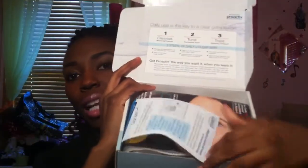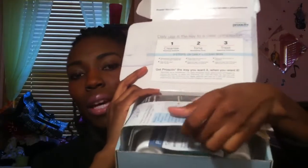Hey guys and girls, so today, as you can tell by the title, I'm doing a giveaway. This is my second giveaway on this channel, and as you can read by the title, this is a Proactiv solution giveaway. Here's what it looks like — you're gonna get this box and it has all these pamphlets inside.